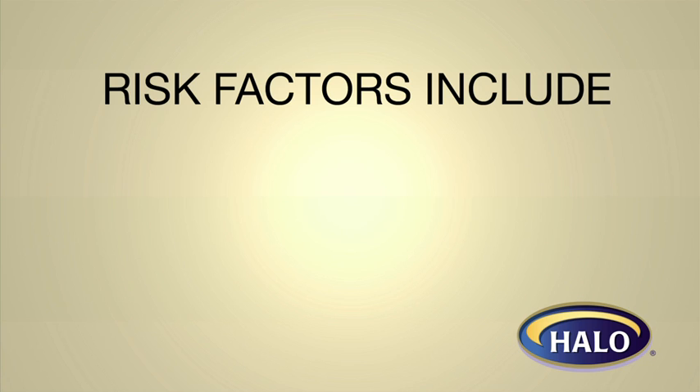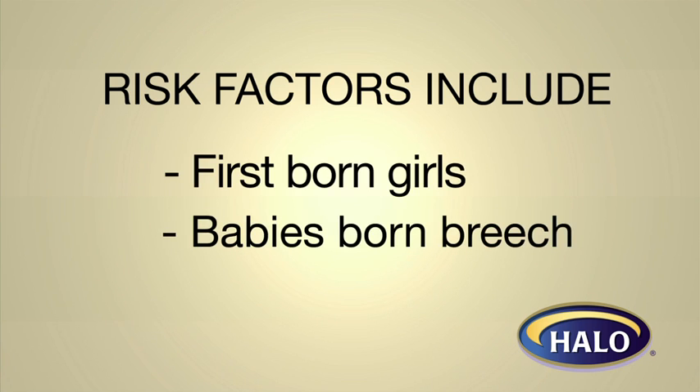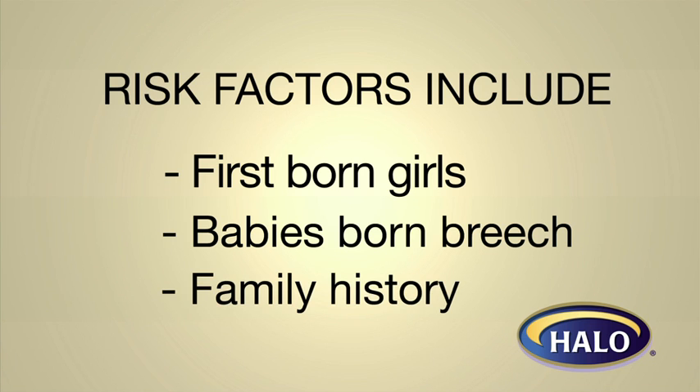Some of the risk factors are a firstborn baby, particularly a girl, a baby that's born in the breech position, which means rear end first, or when there's a family history.